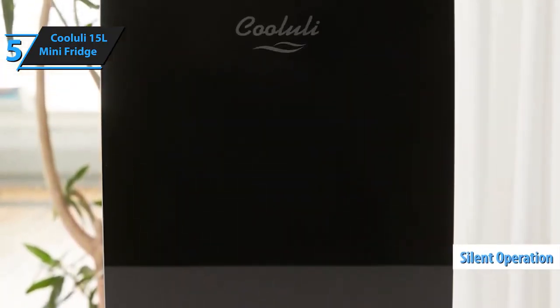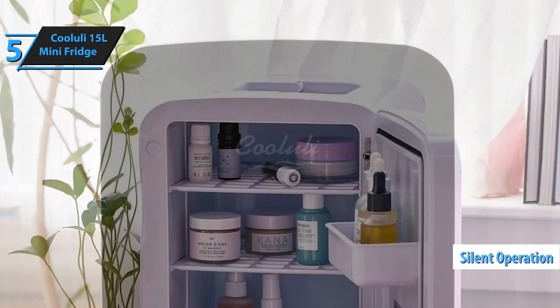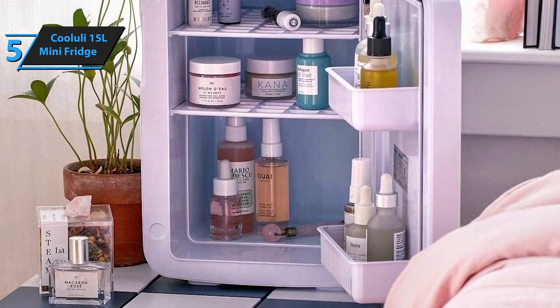Moreover, the quiet operation of the Kululi 15L mini-fridge is a notable advantage. It's designed to function silently, ensuring that it doesn't interrupt your daily activities or sleep. For the listed price, we are thoroughly impressed.